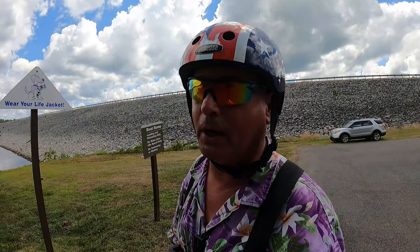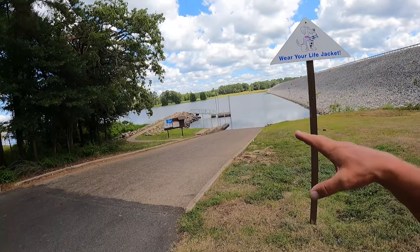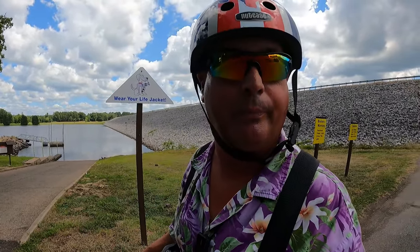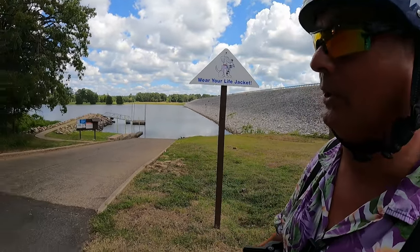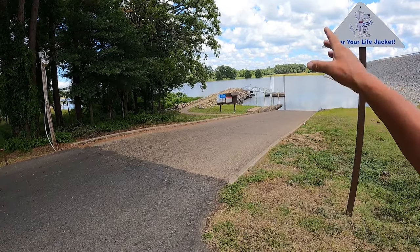Let's go see another boat ramp. Brushy Creek, Lake of the Pines — two boat ramps. This is the public access boat ramp. You don't have to go into the campground to get to it. You do have to pay a day-use fee, but it's not in the campground. They have a loading dock and all of that stuff. Let's go see some more day-use stuff.